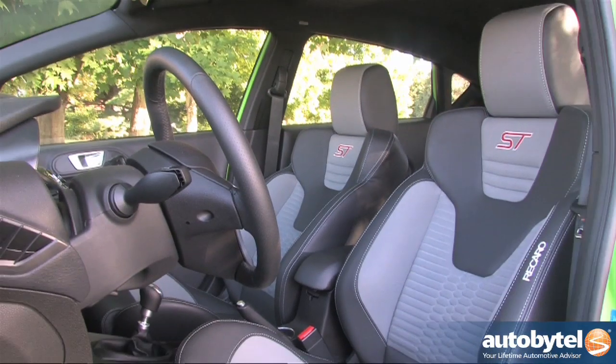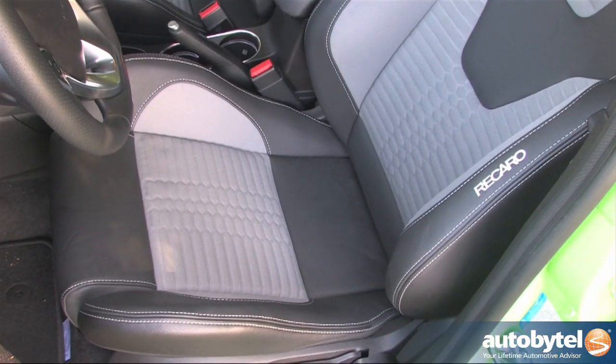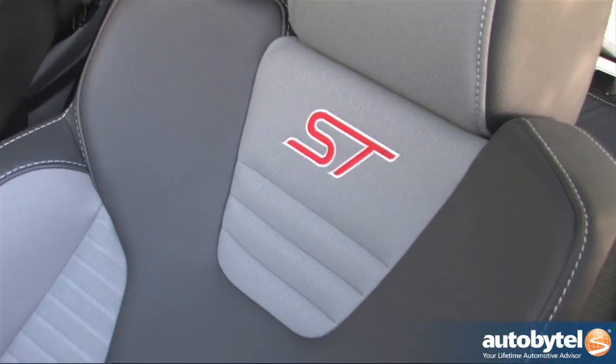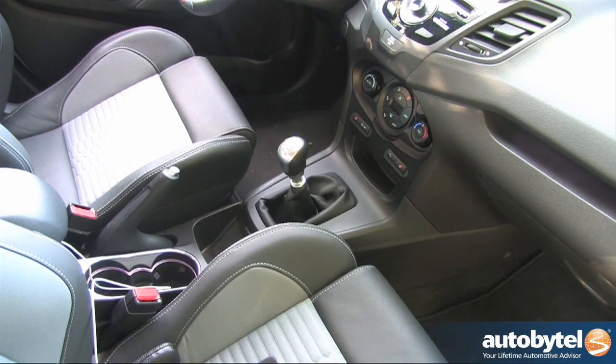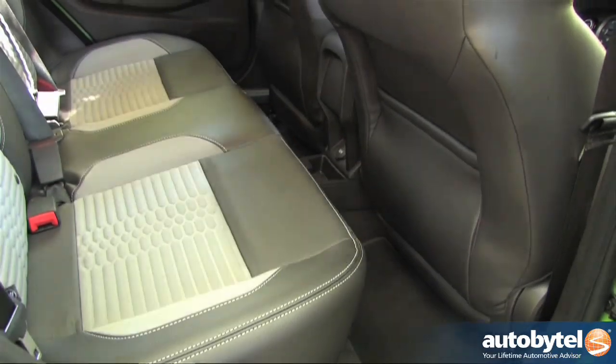Our tester was equipped with the optional ST Recaro package, which includes deeply bolstered front buckets that fit like a glove — unless, of course, they don't fit. You'll be wise to try them on for an extended drive before signing on the bottom line. The seat heaters are single level.